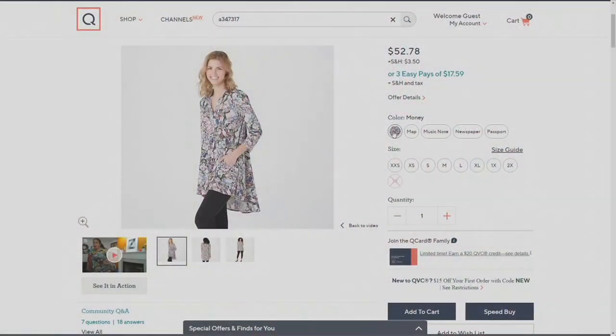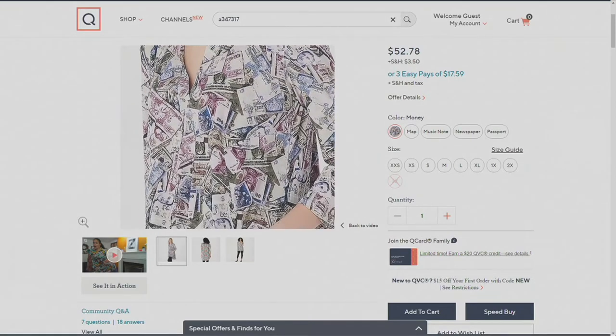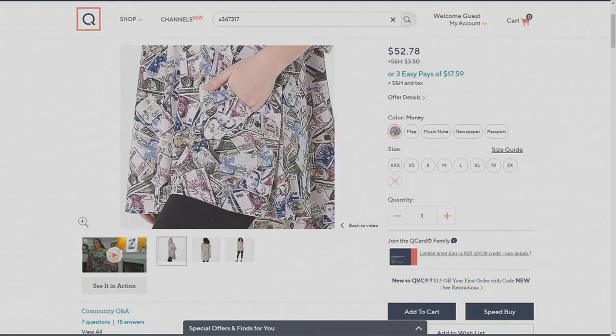So on QVC.com, we have a couple other choices. That is your money choice — and money is also a print. They're all prints. Can we go in on the money print? 40 left in the money print. And you see all of those dollar bills over there. Renee likes her money, honey. And it also has a pocket.